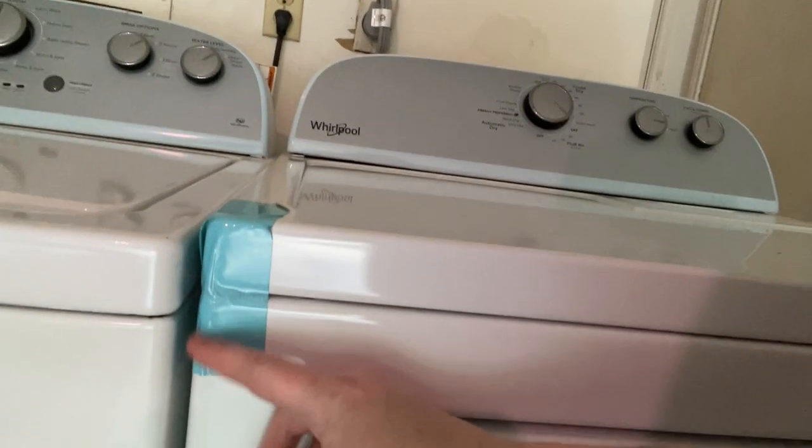So I came over to Dad's house to see if I can use his washer and dryer, because he just got a brand new one. I mean, look at this thing — it still has the plastic on it.